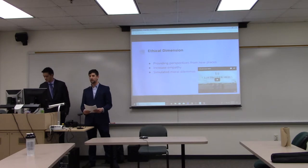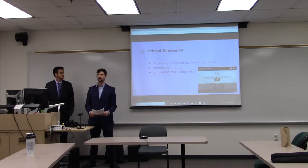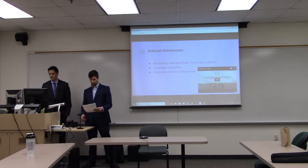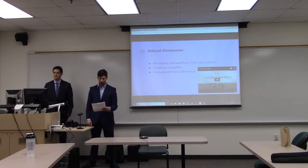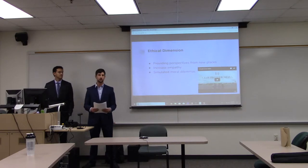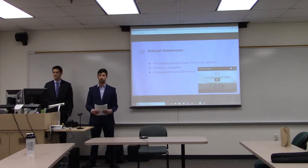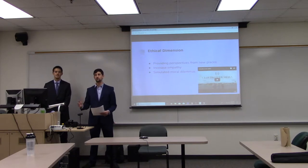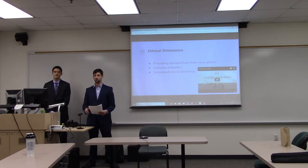Another impact of VR is that it lets you simulate moral dilemmas. Psychiatrists actually help patients with phobias such as fear of flying, falling, or public speaking through real-world cognitive therapy treatments. You don't always have the option to give a speech in front of a million people or to go skydiving, but with virtual reality you can put yourself in those situations, see how you would react, and get that experience before you actually try it.